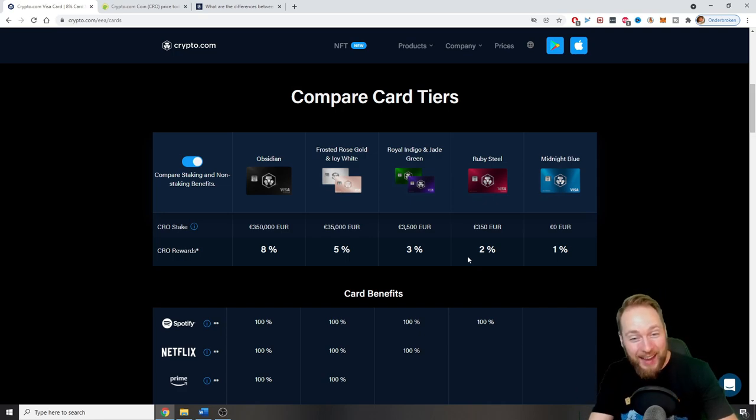From then on you have a discount on everything you buy. Imagine going to the supermarket and getting 8% back on your purchase — you spend $100 and get $8 back. Of course, 350,000 euros is a lot, but here you can already get 1% for free, so for every $100 you spend you get $1 in Crypto.com cryptocurrency for free.